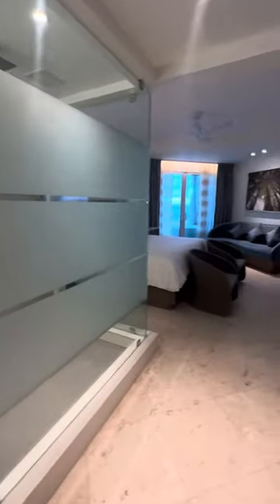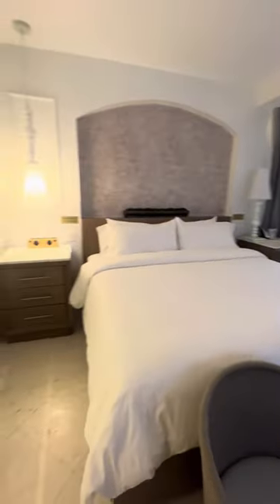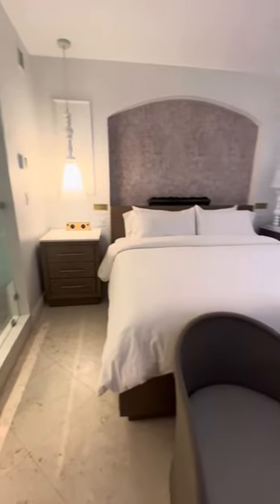Straight ahead is the main living area which has a king bed in the center, white linen — which I like — lamps, reading lights, and night stands on each side of the bed.